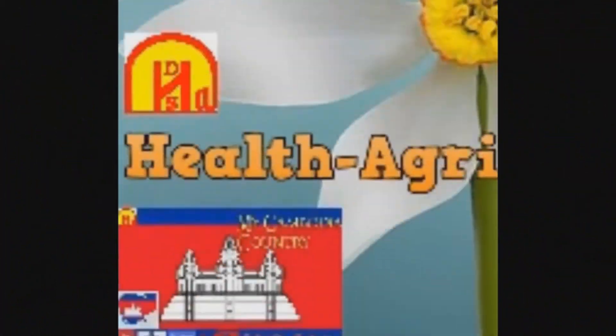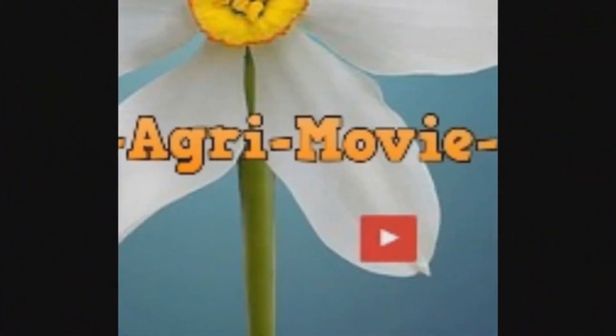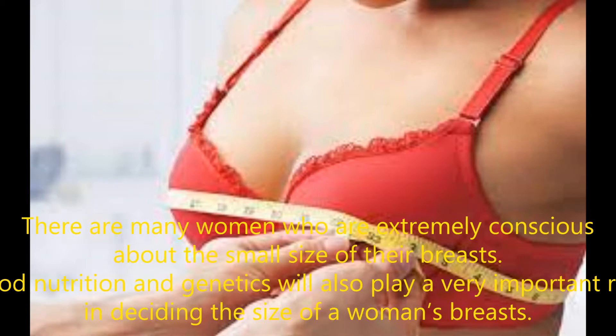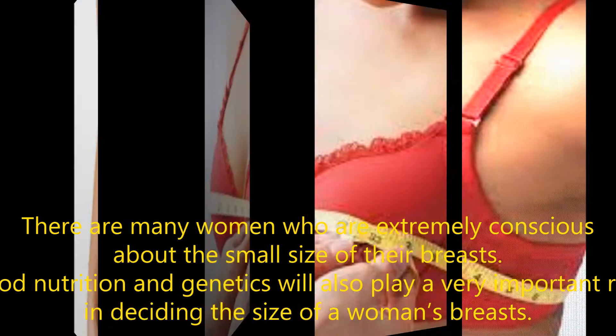Welcome to this video. Large or firm breasts are what many women want to have. Full breasts symbolize beauty and can enhance a woman's femininity. Many women are extremely conscious about the small size of their breasts. Good nutrition and genetics also play a very important role in deciding the size of a woman's breasts.